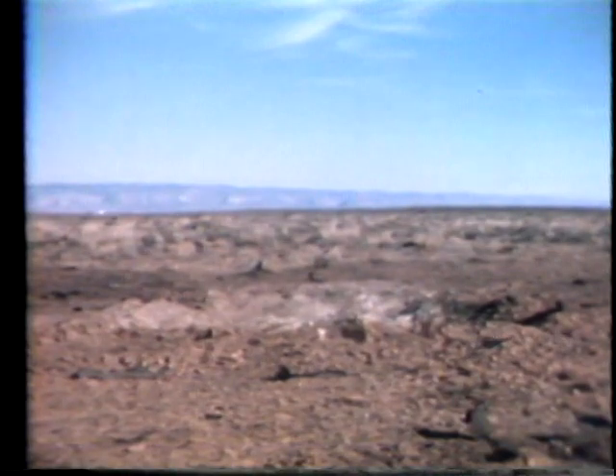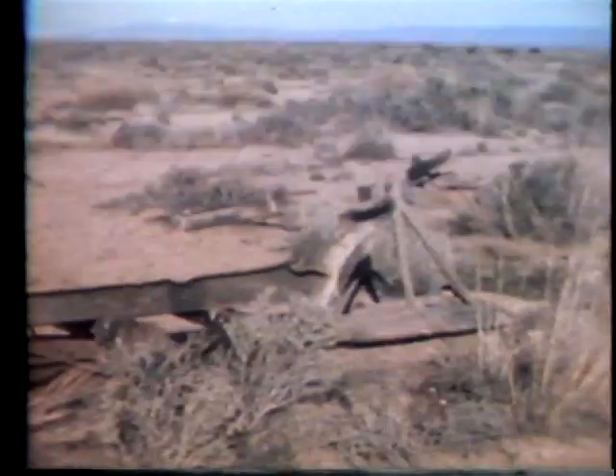As can be seen, the course correction was successful. The walleye destroyed the intended target.